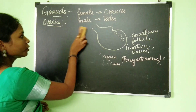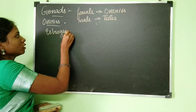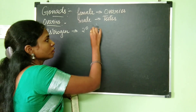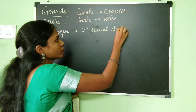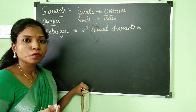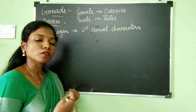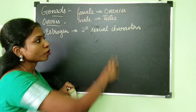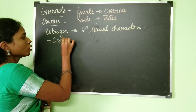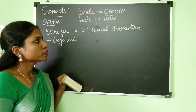So the Graafian follicle is responsible for producing estrogen, and the corpus luteum — which is the remains of the Graafian follicle — is responsible for producing progesterone. Estrogen is important for the development of secondary sexual characters in females, such as a high-pitched voice, wider hips, and development of breasts. Estrogen is also important for oogenesis, meaning the formation of the ovum.